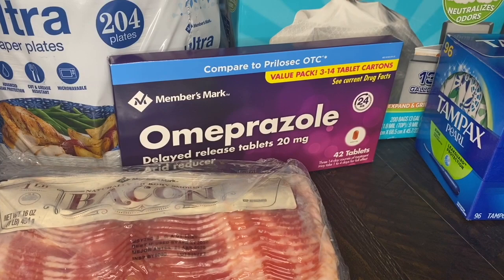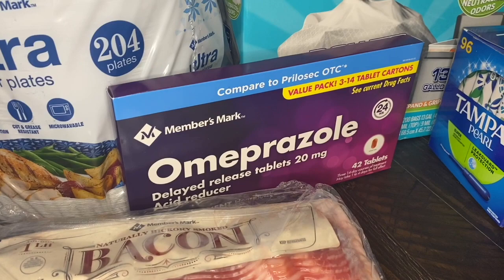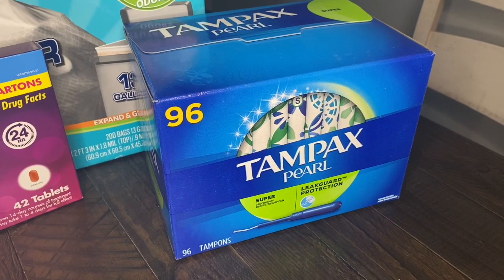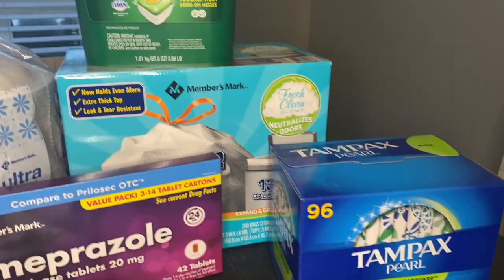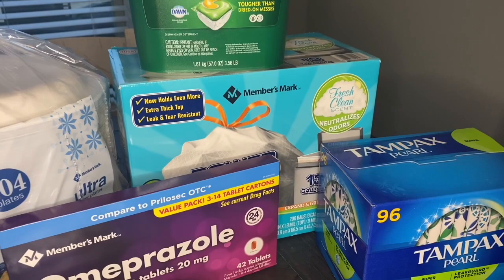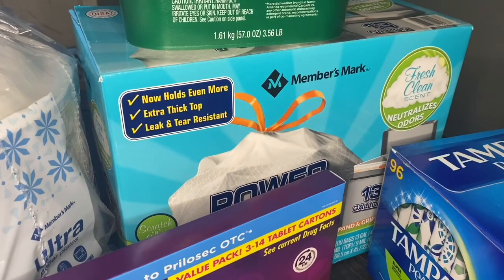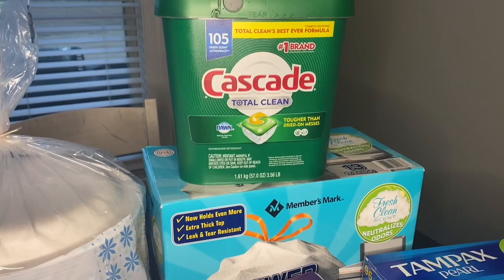Next is this medicine — I really don't know how to pronounce it, but I picked it up for Justin. He suffers with really bad heartburn and I saw this and decided to pick it up, so he'll be trying it for the first time and I'll let you guys know how that goes. I also got a 96-pack of tampons — these last me a while and I love buying them at Sam's so I don't have to run to the store. And I got another Members Mark product — trash bags with a fresh, clean scent. I've never tried Members Mark trash bags before, so I'm really excited to see how I like them. I'll keep you guys updated.